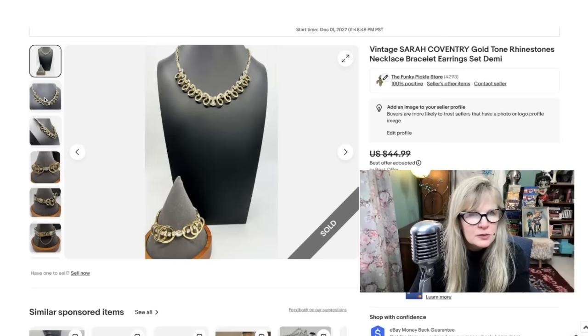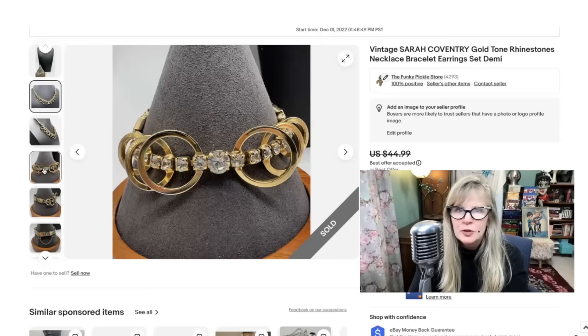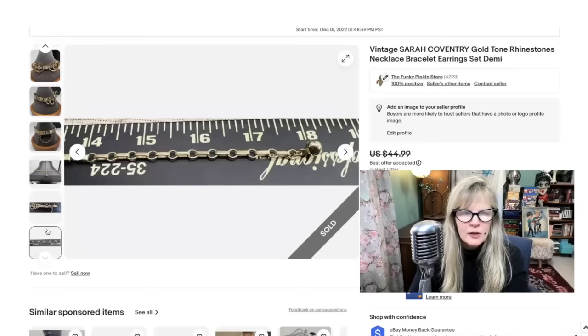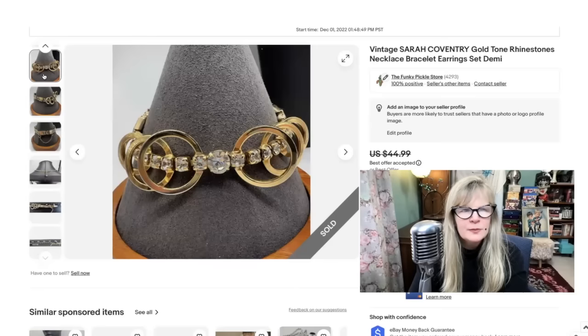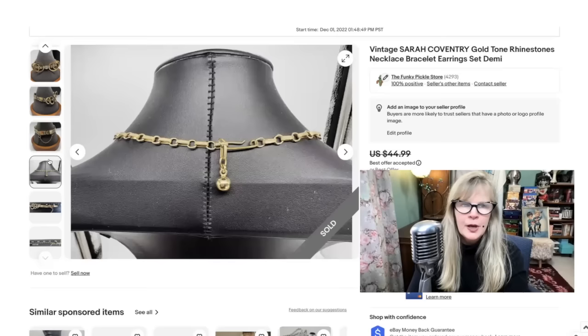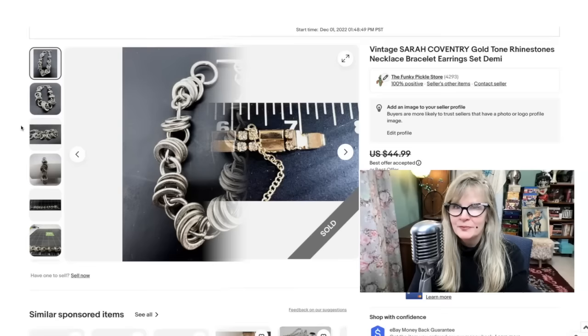A lot of people collect Sarah Coventry jewelry — I love it. This is probably some of the prettiest I had seen. Check out those rhinestones — definitely made to look like real diamonds. I love the swirls. It also came with a matching bracelet. I think I got this at a yard sale and may have paid as much as $10 for the set. I ended up taking a best offer for $37. I'm sort of surprised it wasn't worth more than that — fantastic condition. Love Sarah Coventry. Not a bad profit, I'll take it.